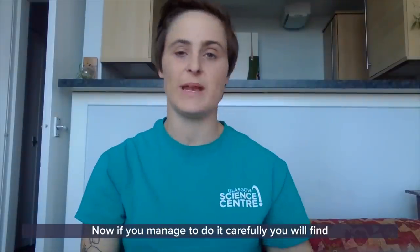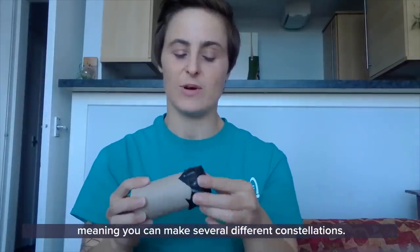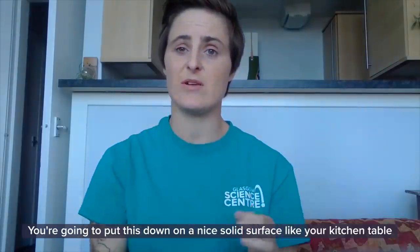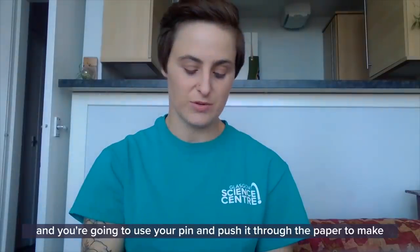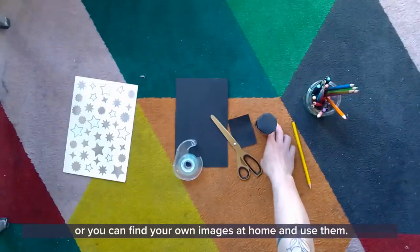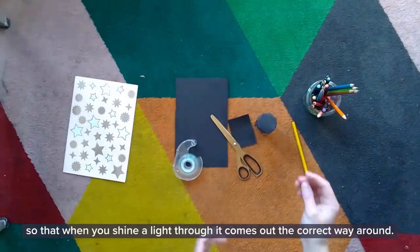Now, if you manage to do it carefully, you will find that you can take the cap off and put it back on, meaning you can make several different constellations. Next up, we're going to need that sharp object — the needle, the drawing pin, or the sharp pencil. Put this down on a nice solid surface like your kitchen table, and use your pin to push it through the paper to make holes in the top. We have some little printouts on GSC at Home to help you with this, or you can find your own images at home and use them. Just remember, you will need to put the constellations on the end of the styluscope backwards, so that when you shine the light through, it comes out the correct way around.